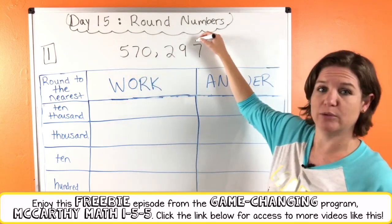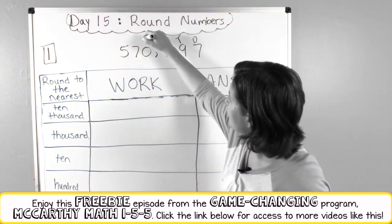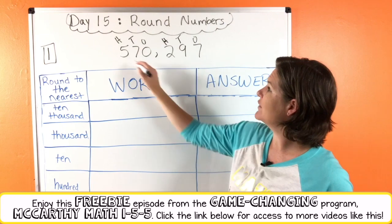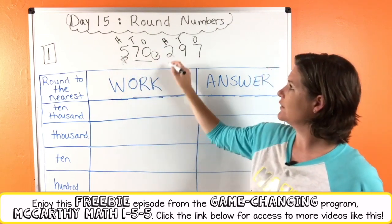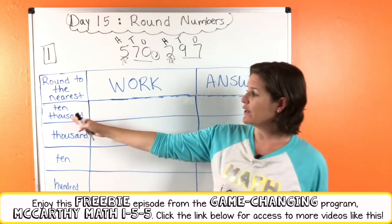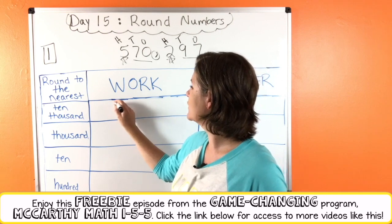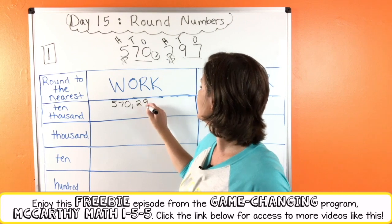First, let's go ahead and label our digits up here. We've got the ones, the tens, the hundreds, the one thousands, ten thousands, and of course our hundred thousands. Now let's go ahead and practice reading that number. We have the number five hundred seventy thousand two hundred ninety-seven. And we are going to round this number to the nearest ten thousand first. Go ahead and write the number in the box — give yourself enough room.